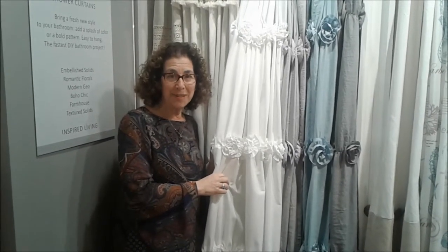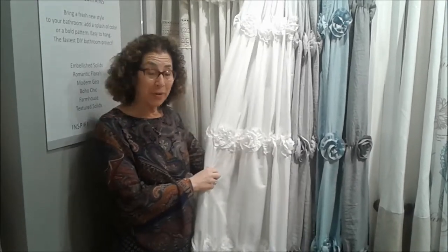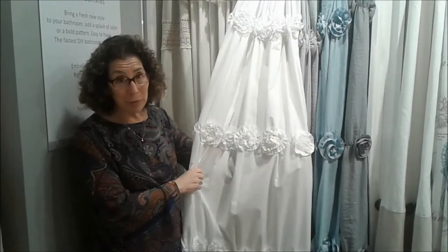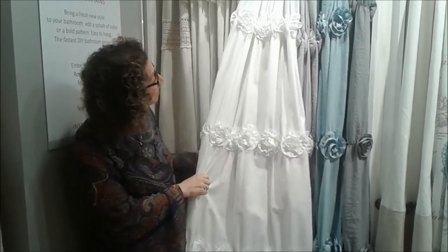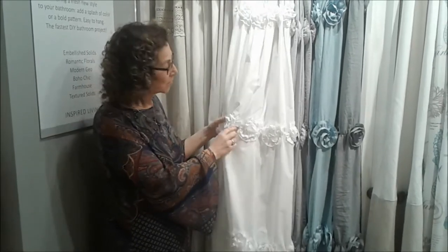Hi, this is Nancy Golden. I'm in the Lush Decor Showroom and today we're going to talk about the Darla Shower Curtain. This beautiful shower curtain has rosette treatments softly flowing down the curtain. The dimension is exquisite.